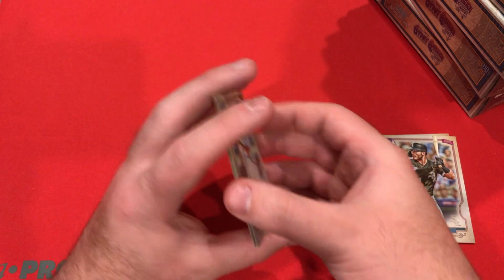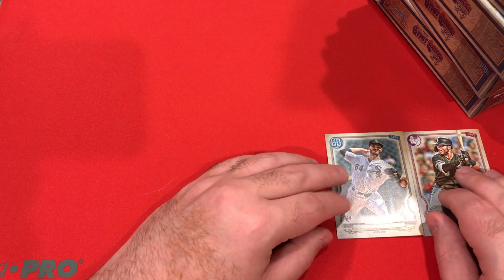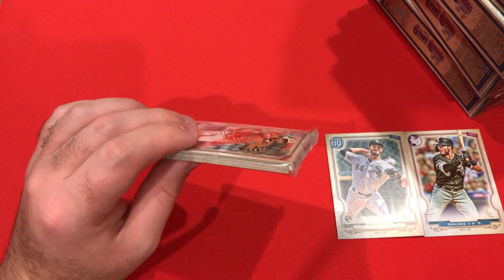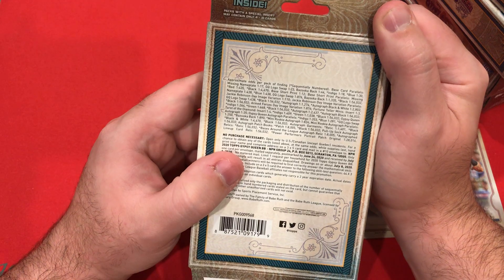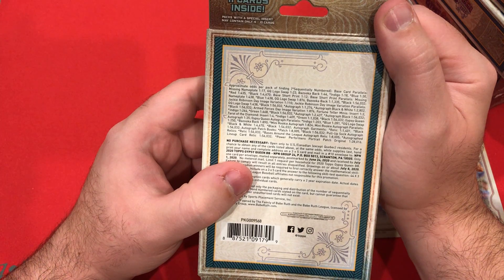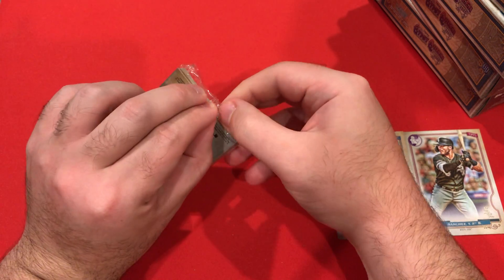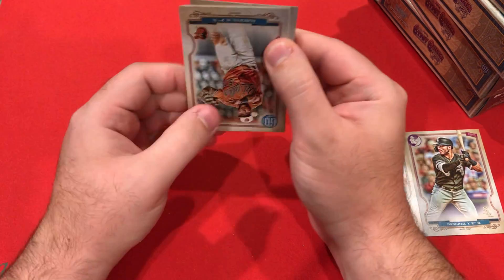I'll keep those two separated. Still working on better lighting conditions but doing the best I can with what I have currently. Is there a chance we could get an autograph in here? Probably not a very good chance. You can see the odds — autograph is 1 out of 1,274, which I think might be just a base autograph, not sure if that's counting any variation colors. I didn't expect to get an autograph out of these, but you never know — you always got to believe.